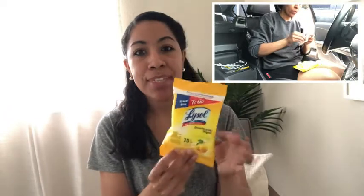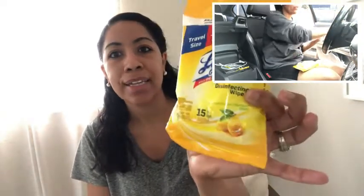It's very thin, you get 15 wipes, and it comes in the scent lemon and lime, so it has a nice citrus smell to it and it's very easy to use.